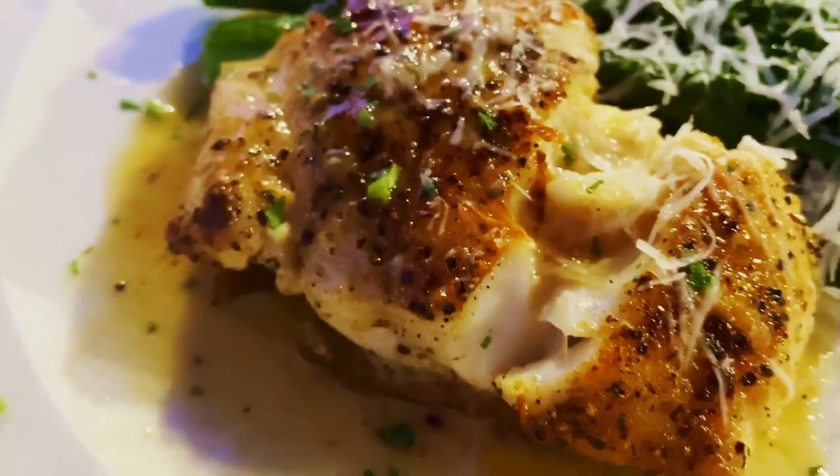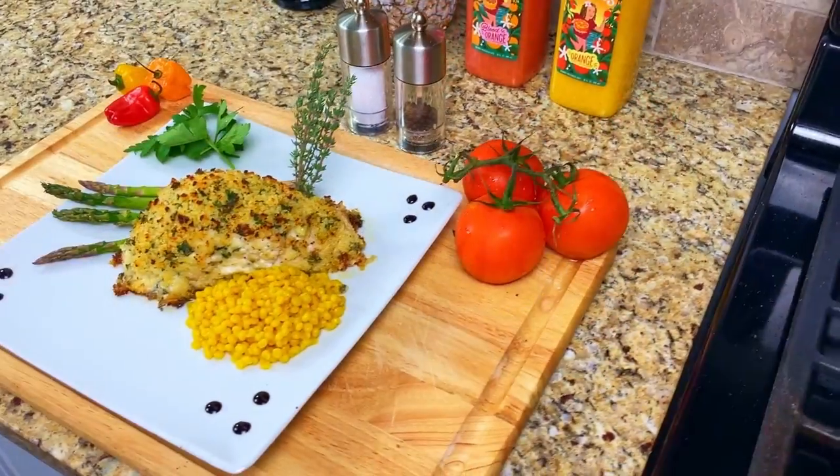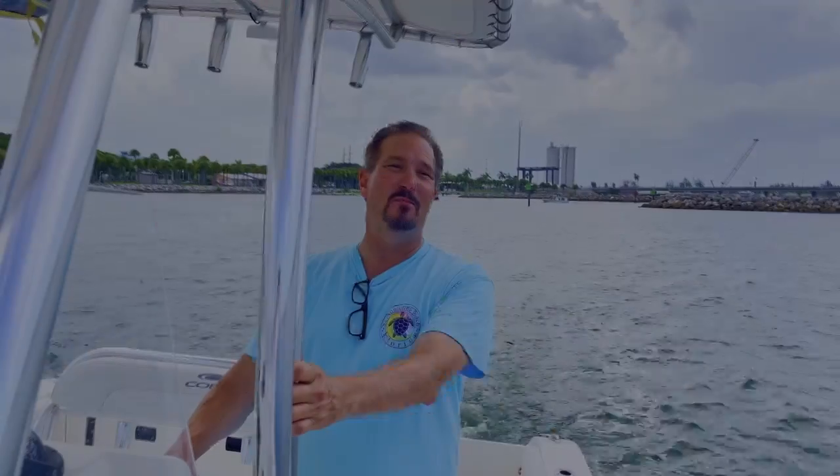The Kitchen of Chef Mark is a channel dedicated to showing you how you, too, can make fine dining restaurant-quality food right in your own home. We'll travel together, we'll cook together, and we'll have some fun along the way. Welcome to The Kitchen of Chef Mark. Now let's get cooking.